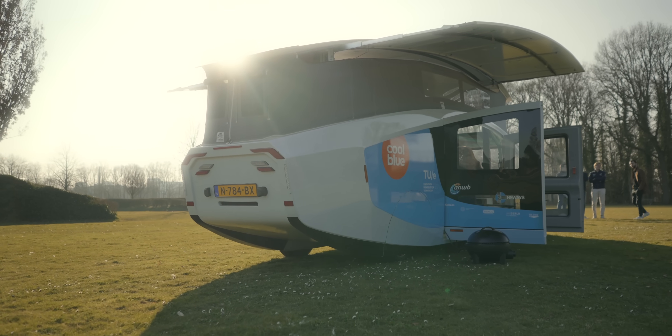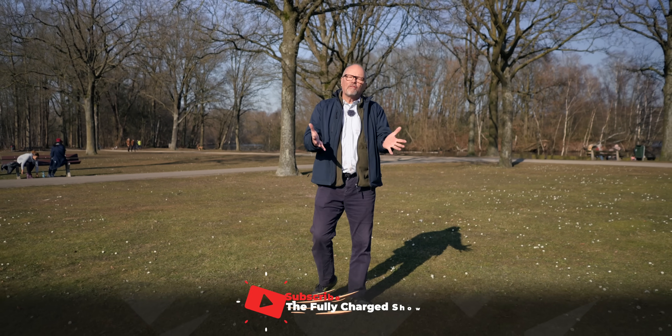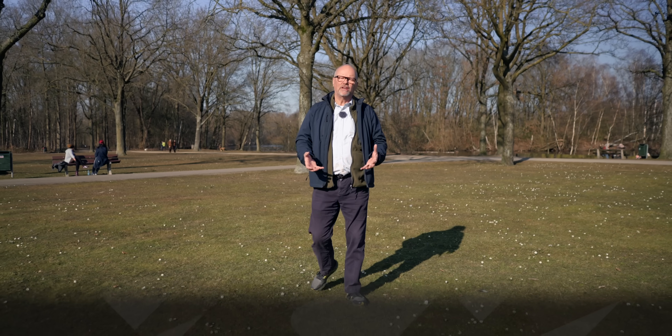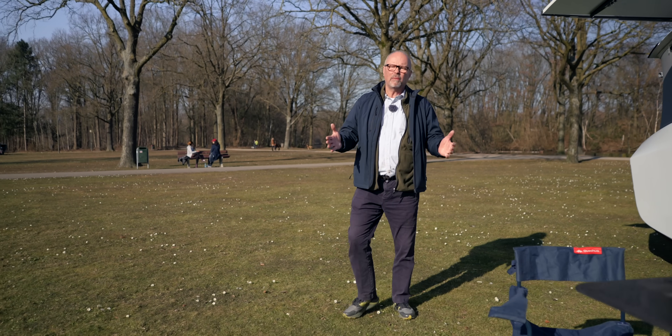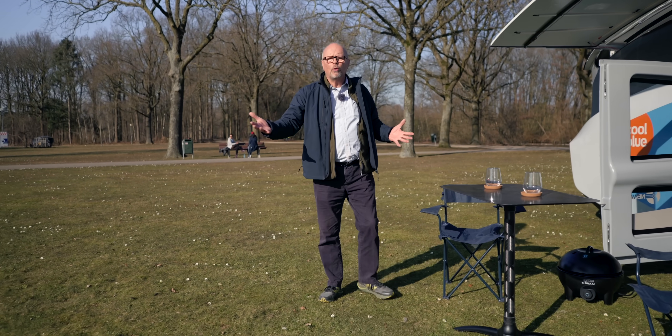Hello and welcome to another episode of the Fully Charged show, coming to you from a beautiful sunny park in the middle of Eindhoven in the Netherlands. I've come here to unwind, relax, and get a bit of me time. I thought I'd do a bit of camping. Now I have heard that you can camp in the back of a car — I can't imagine anything worse, really cramped and small, especially if you're a very tall person.